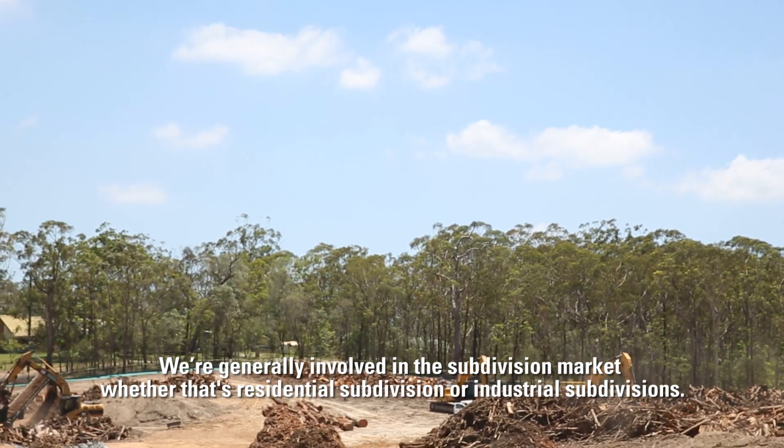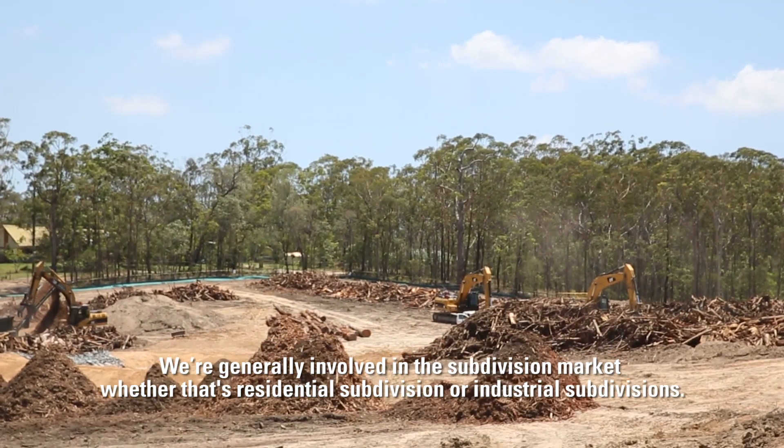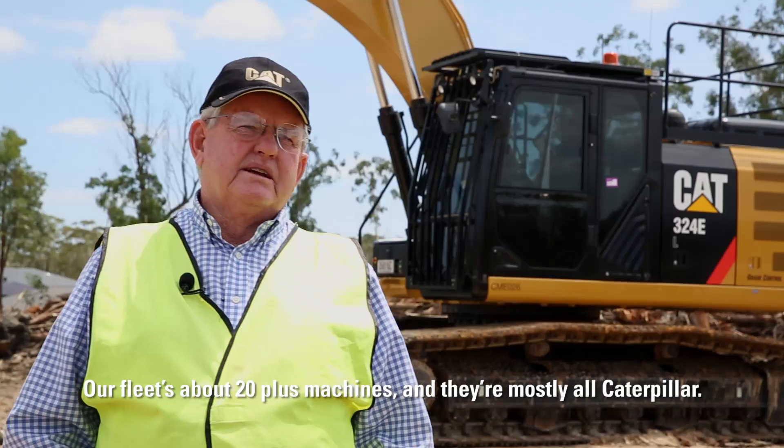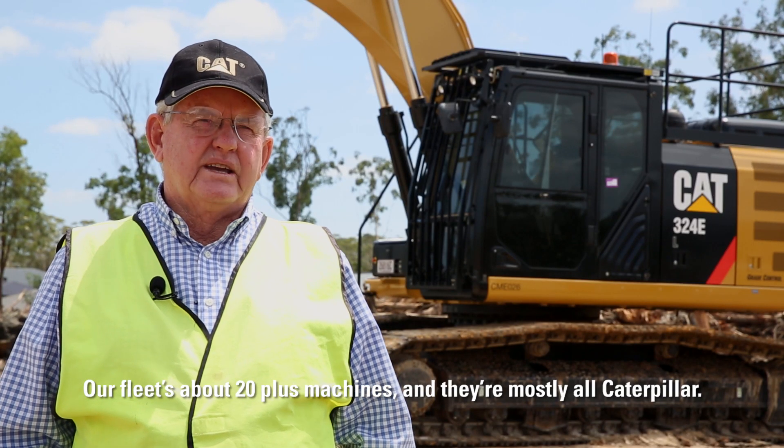We're generally involved in the subdivision market, whether that's residential subdivision or industrial subdivisions. Our fleet is about 20 plus machines and they're mostly all Caterpillar.